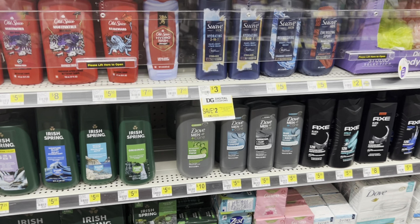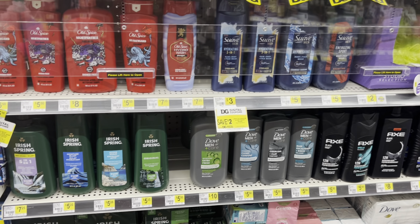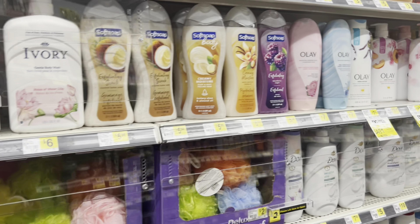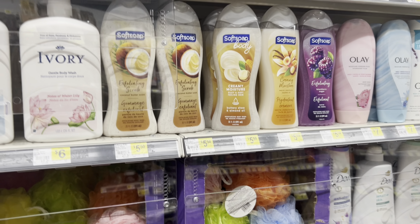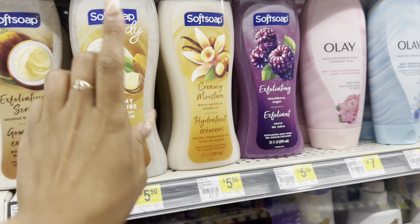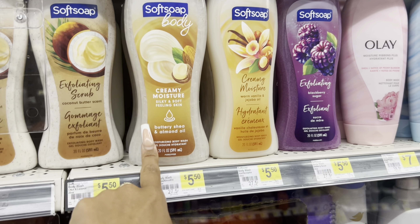Hey guys, I'm at Dollar General and I'm gonna give it a shot. I've been looking at the coupons — if you look on the app, at the bottom of the coupon it says 'DG coupon' or 'manufacturer coupon.' I'm only getting things with manufacturer coupons. The first thing I want to see is if this five-off-25 comes off, and if not, I'm done. The very first thing is they have a two-dollar coupon on Soft Soap — it says manufacturer coupon — so I'm gonna grab one.